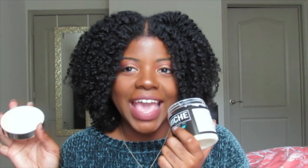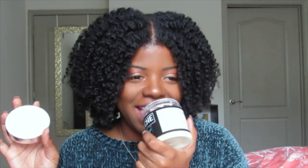This deep conditioner really surprised me. I had heard really good things, but even so, it truly surprised me. First of all, it smells so good — I can't get enough of the smell. It smells like candy.